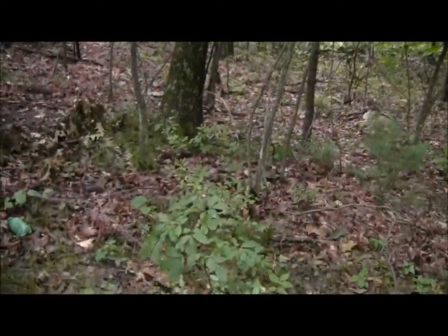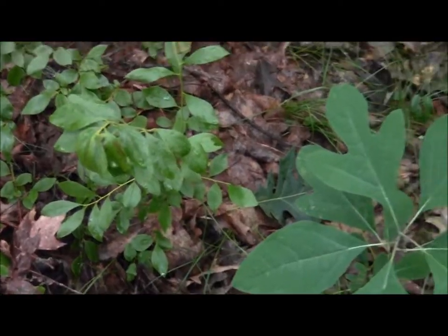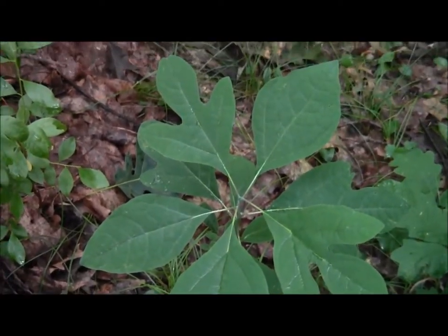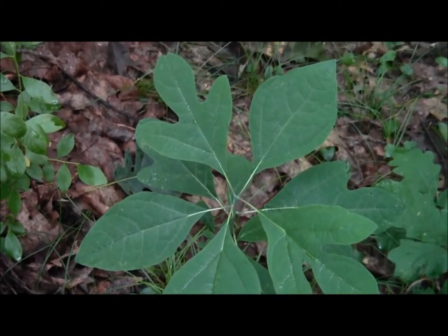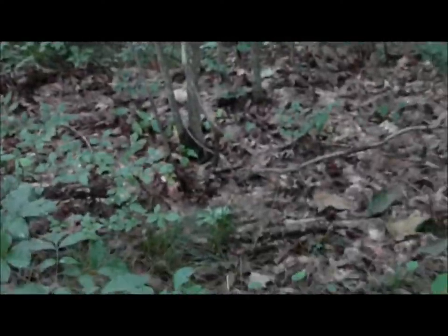There's a sassafras. You can see its melty-lobed leaves. What a charmer — one of my favorite locals.